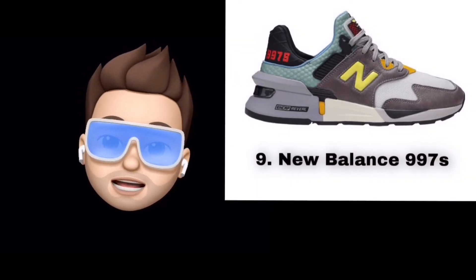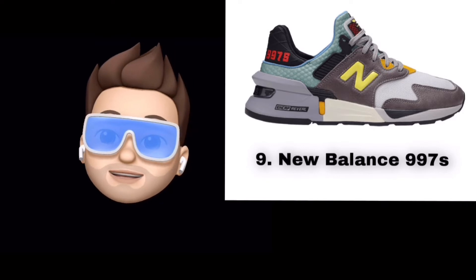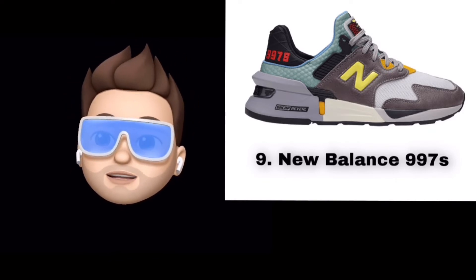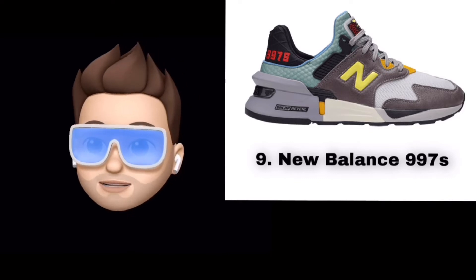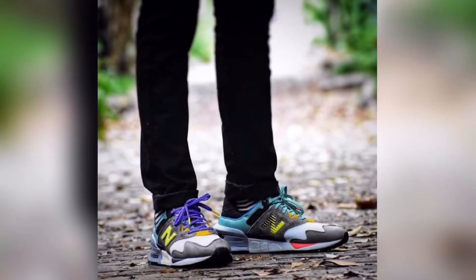At number 9 we have the New Balance 997S. New Balance has really re-established themselves over the last few years, as NB also has high quality sneakers. This 997 silhouette was created in collaboration with Boston sneaker boutique Bodega. The shoe has quite a sporty look and is very popular.